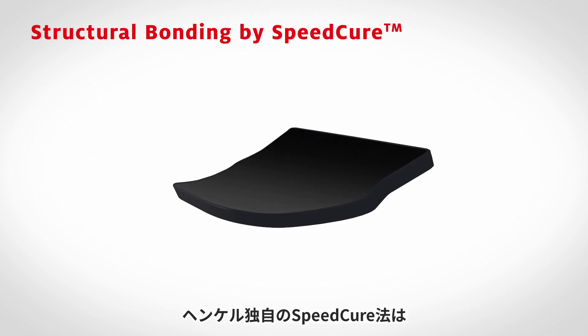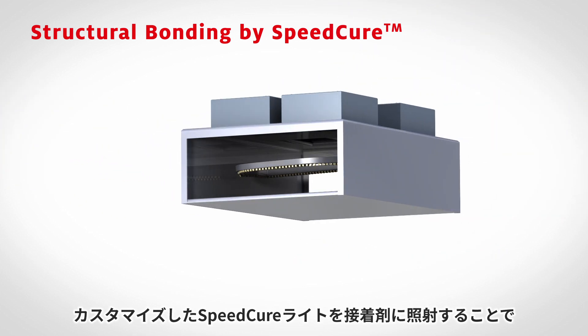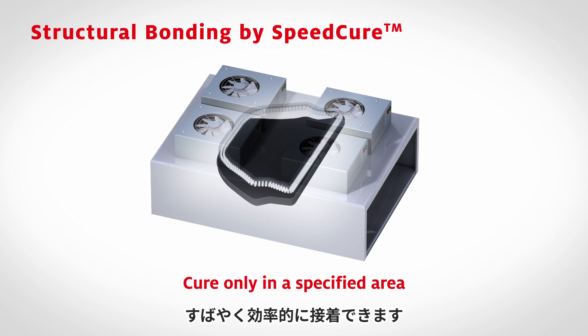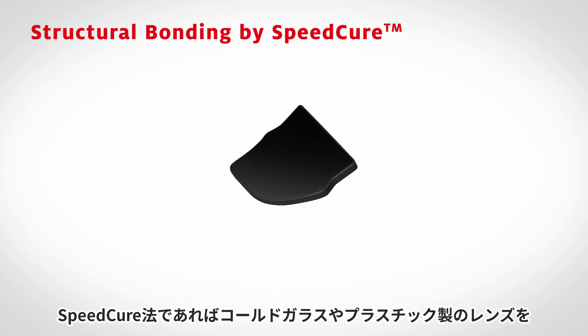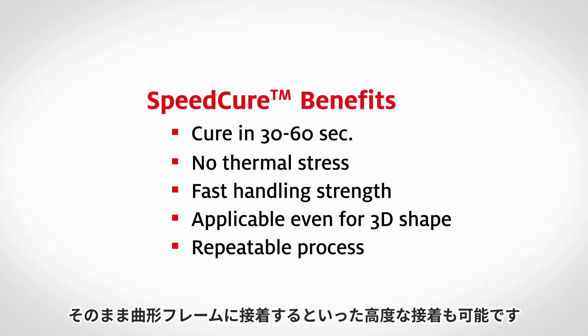SpeedCure is a Henkel method to accurately and efficiently cure adhesives in display applications. Henkel's structural adhesive with SpeedCure realizes an ideal process cycle time and efficiency, and is suitable for demanding applications such as bonding cold-blended glass or plastic lenses to curved frames.